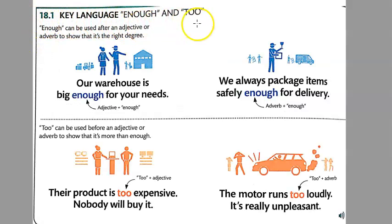18.1 Key Language — 'enough' and 'too.' 'Enough' can be used after an adjective or adverb to show that it's the right degree. For example: 'Our warehouse is big enough for your needs.' The adjective 'big' comes before 'enough,' and it's saying that this warehouse is just right — it will work for what you need.